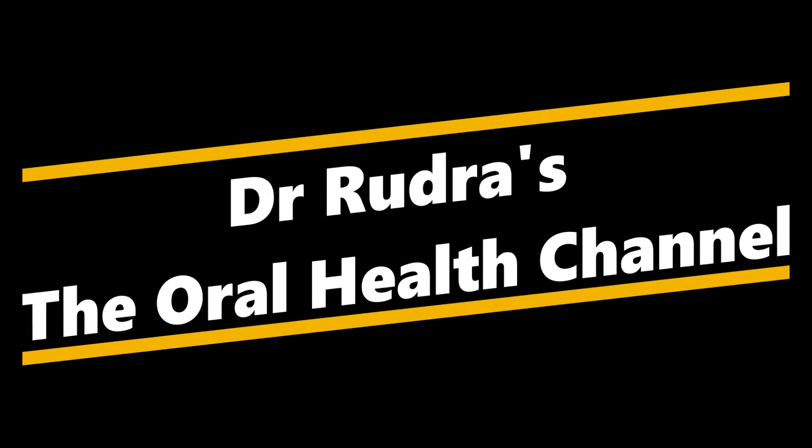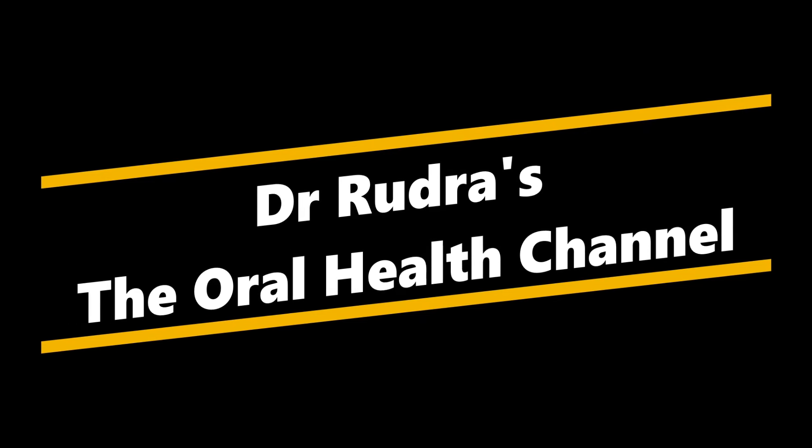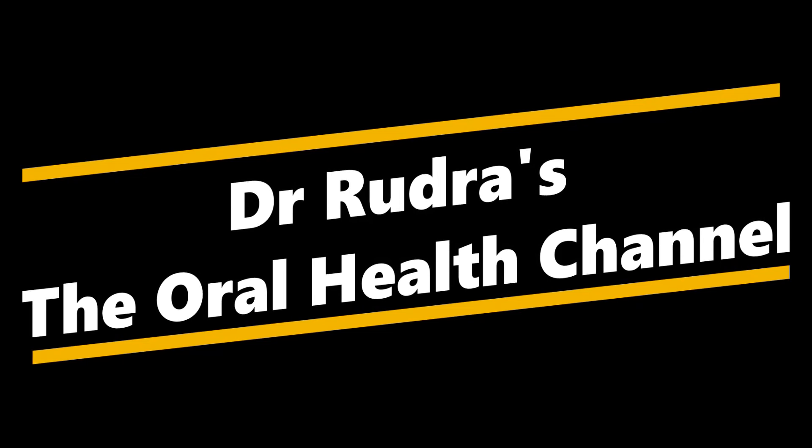Hi, my name is Dr. Rudra Mohan, and through the Oral Health Channel today we're going to be talking about radiation induced trismus.